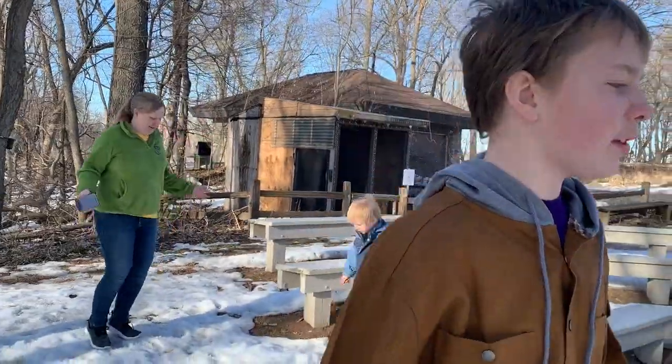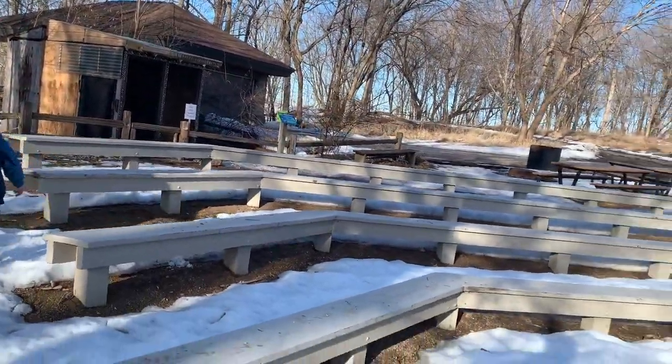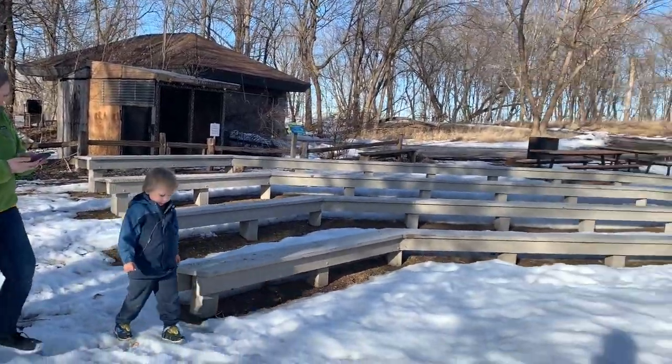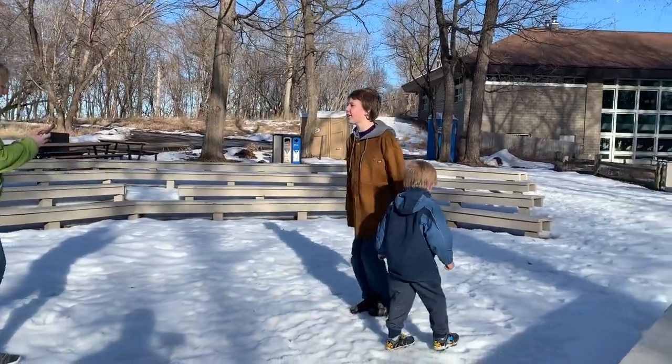Come on boys, that should be quite difficult — just don't slip and fall. All right, Chase, stay next to Colton there. You guys are going to jump like this, right?